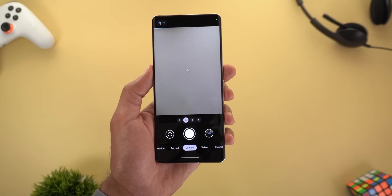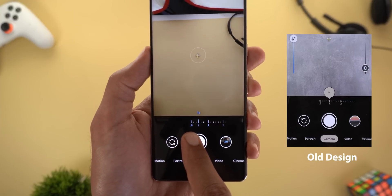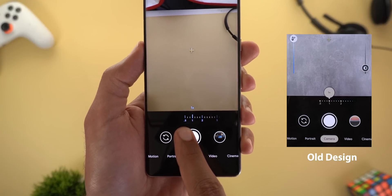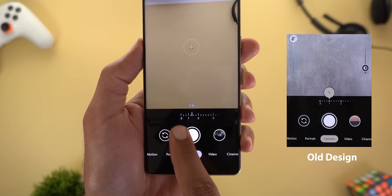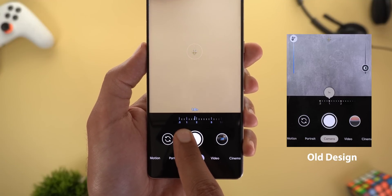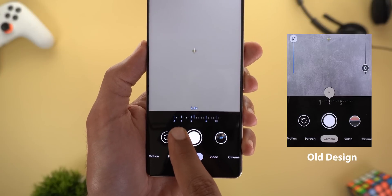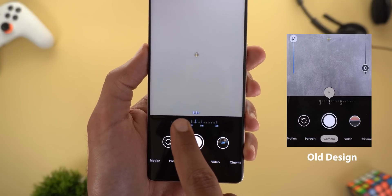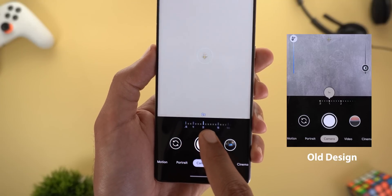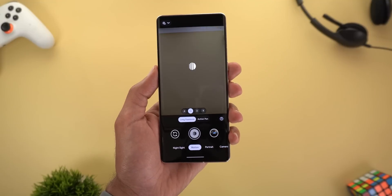Version 8.8 also got some tweaks for the Pixel 7 and 7 Pro only. The first is in the zoom slider — it's no longer using a floating bubble on top of the slider, but now shows text only. The different lenses are now highlighted with a different text color instead of using dots like before, and we still have the same haptic feedback as in 8.7 but it looks different.